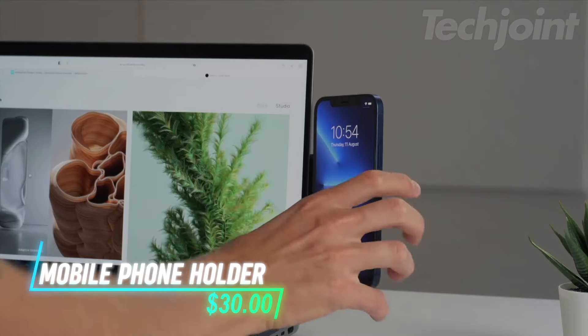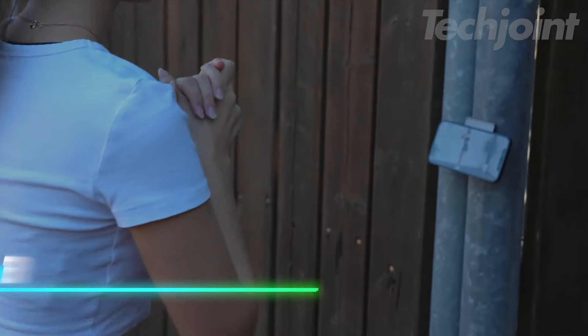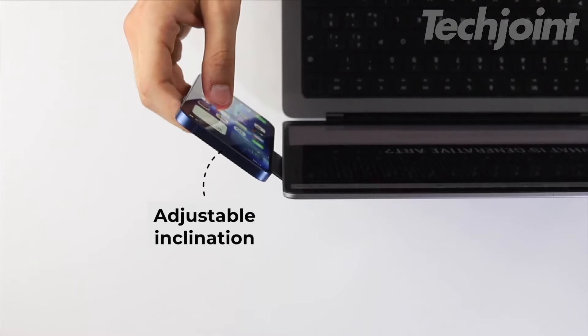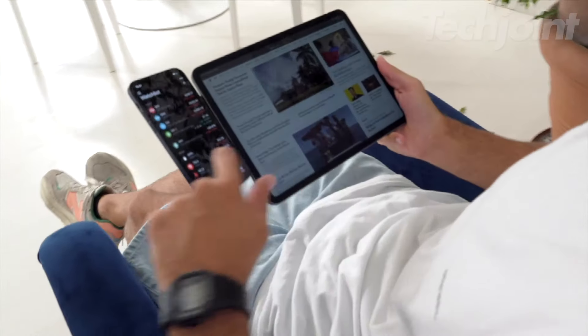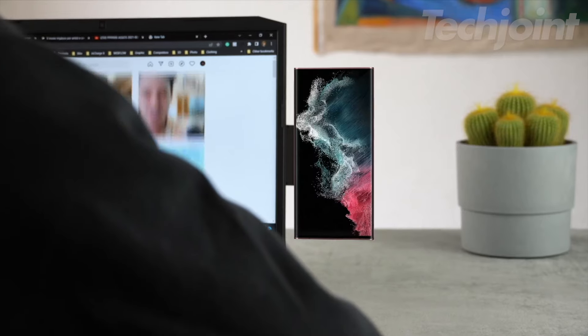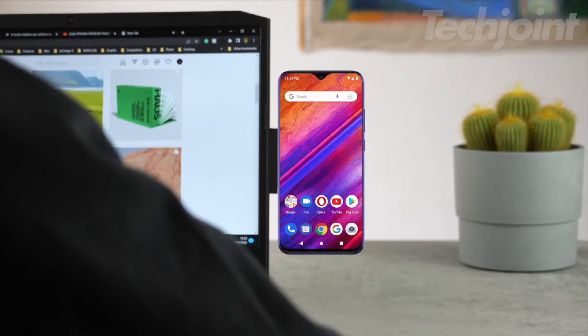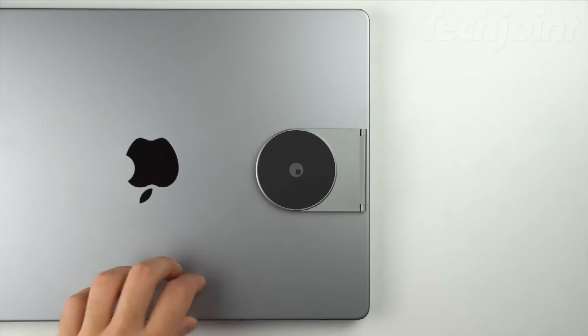Need a way to keep your phone in view while working? This magnetic phone holder is a sleek, portable solution. It attaches easily to your desk or PC screen, holding your device at the perfect height for productivity. With universal compatibility and a slim 2.5mm design, it's ideal for both MagSafe and non-MagSafe phones. Keep your workspace tidy while staying connected.